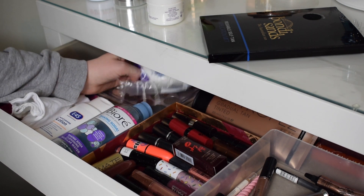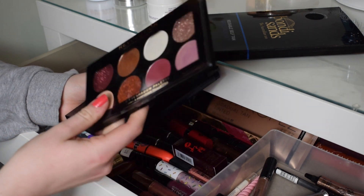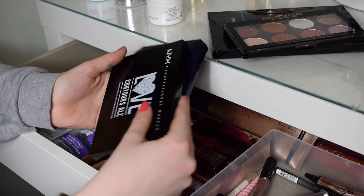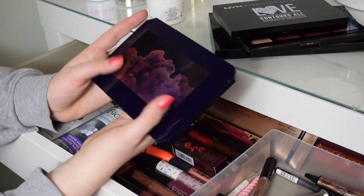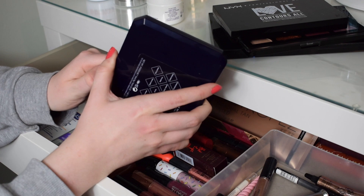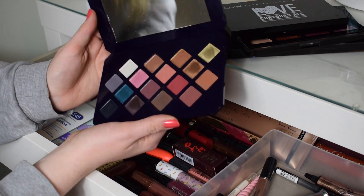Next I've got some spare cotton pads, and then some of the eyeshadow palettes. The first one is a Revolution Glitter Eyeshadow Palette that I got for Christmas. I've got the NYX Contour Palette which is really really pretty, although I haven't tried it yet so I need to give that one a go. And I've also got the Fenty Beauty Moroccan Spice Palette - this is absolutely gorgeous, my best friend got me this for Christmas.